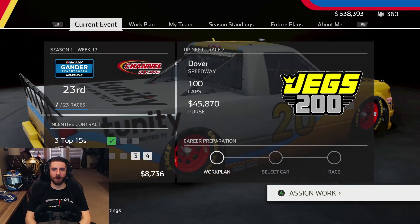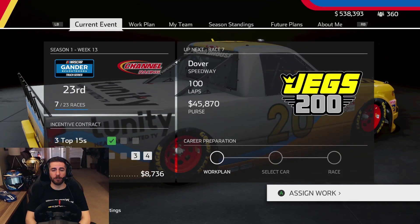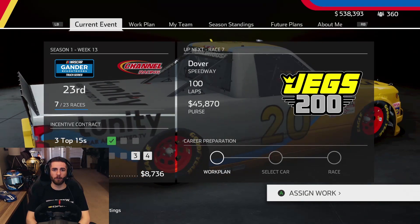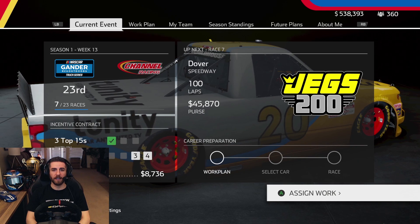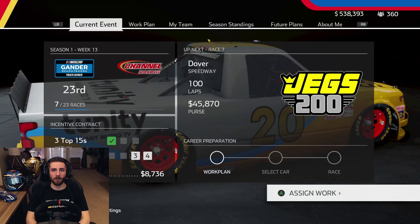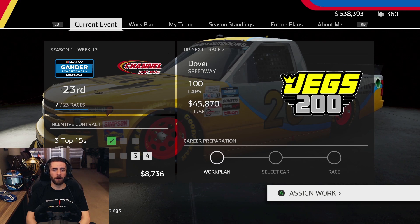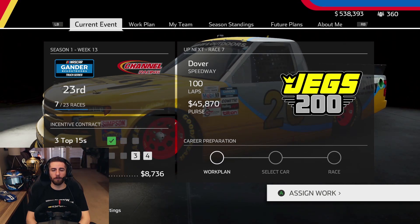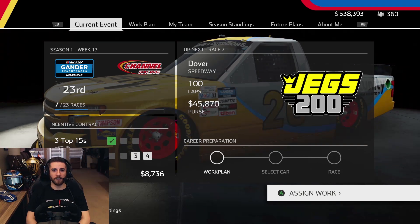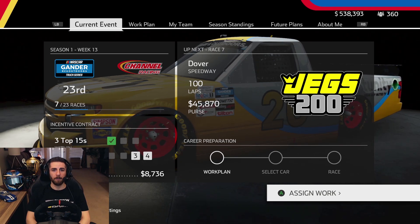Hello race fans, and welcome back to the NASCAR Heat 5 career mode. Today we've got the seventh race of the season from Dover — 100 laps around the Monster Mile. Should be a fun race. If you missed the last episode, we were at Richmond — I'll leave a link in the top right corner. We'll look ahead to Dover and look to put on a better performance than Richmond, where the handling was all over the place and it was just a struggle.